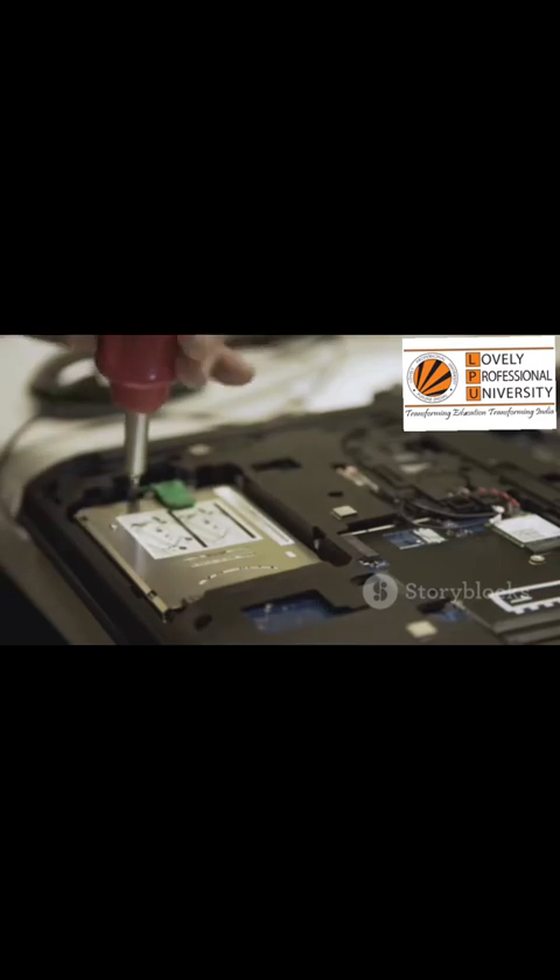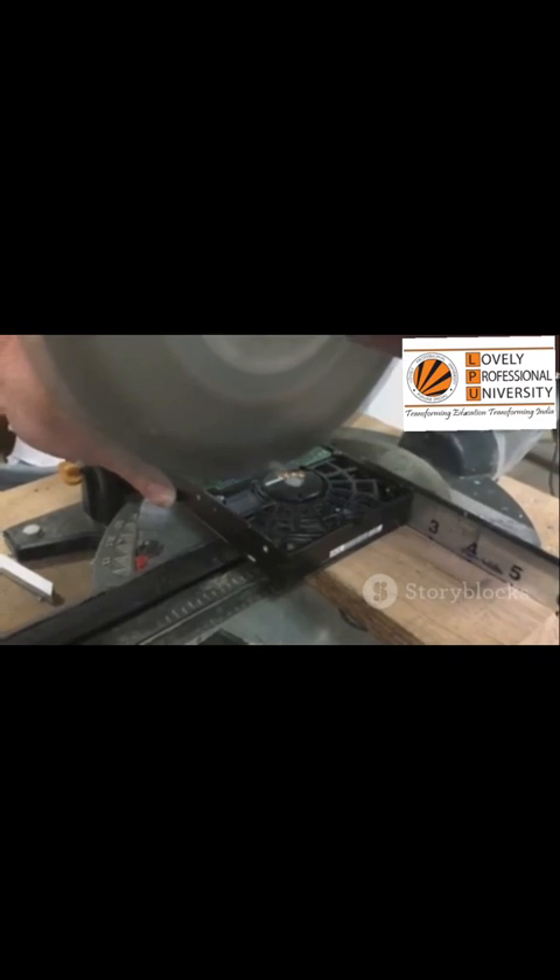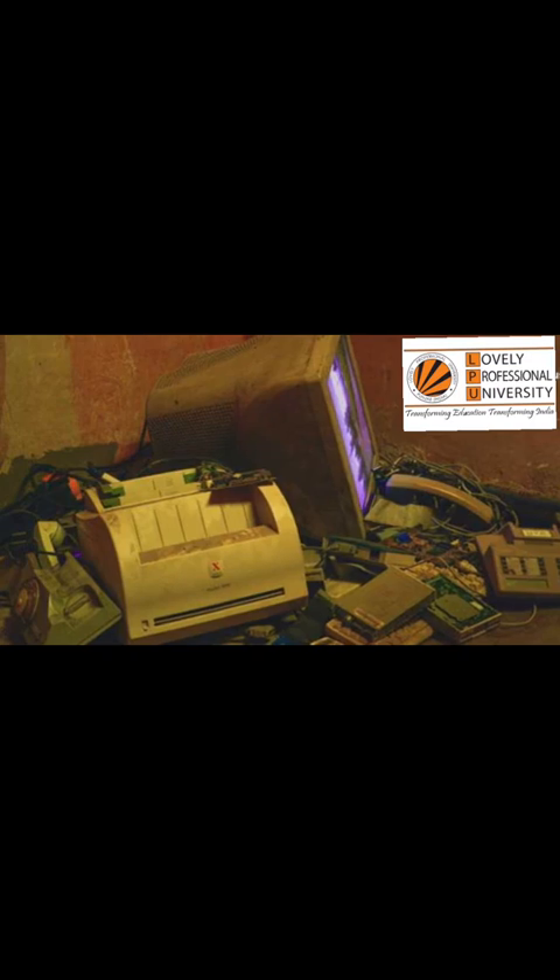There are no high-tech facilities to safely dismantle a computer. There are no machines to carefully separate the valuable metals from the toxic plastics. Instead, there are fields of electronic junk — giant piles of keyboards, monitors, and circuit boards stretching as far as the eye can see.